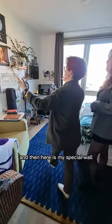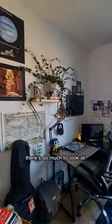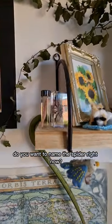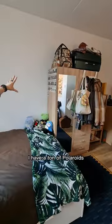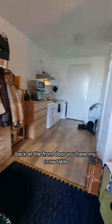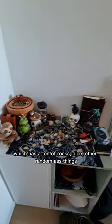And then here is my special wall. Wow, this is where all my character is. There's so much to look at — there's never a boring spot. Do you want to name the spider right now? Gerald. I have a ton of Polaroids, my memories with my friends and everything. Back at the front door, you have my crow table, which has a ton of rocks, dice, and other random things.